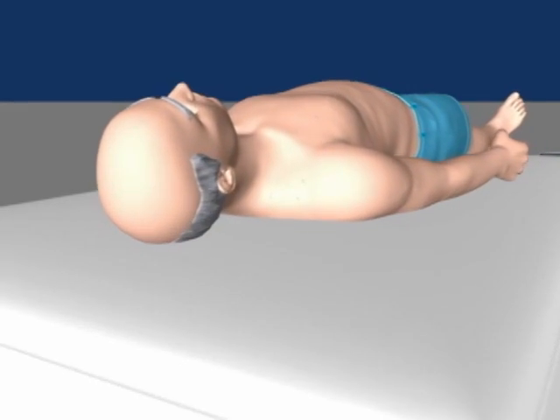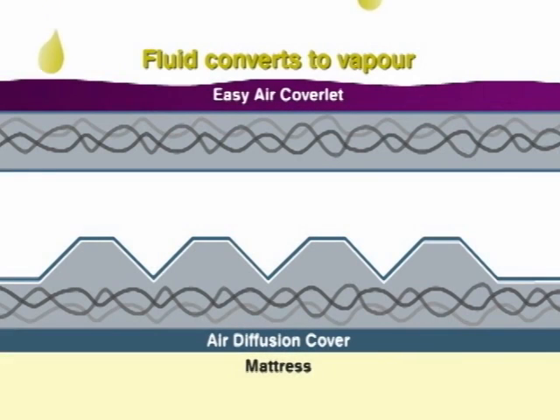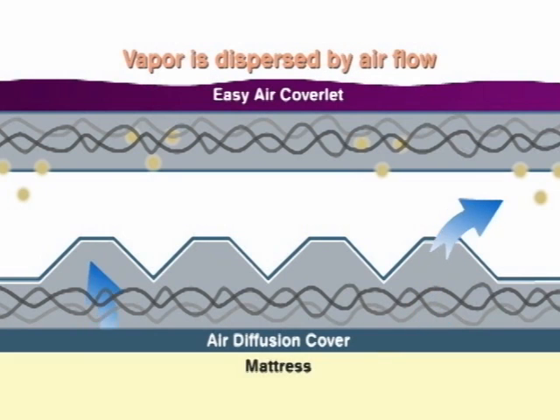Removal of excess moisture from the skin is facilitated by the exclusive Easy Air coverlet. Moisture passes in vapor form down through the coverlet, where the continuous incoming air current within the exclusive air diffusion matrix takes it away before it can reform as liquid.